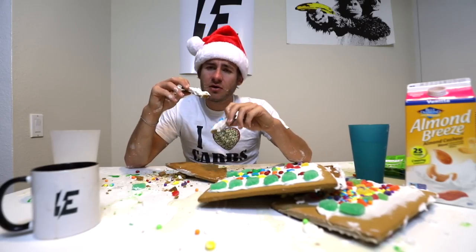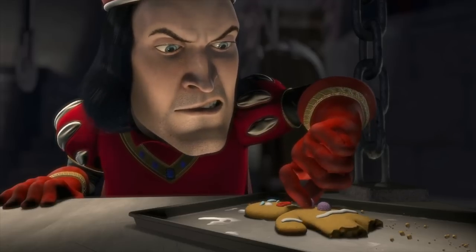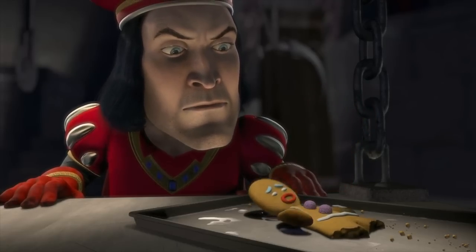If you guys have made it this far in the video, you have to comment down below: Gumdrop. Not the buttons — not my gumdrop button!